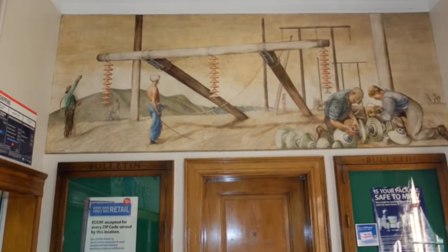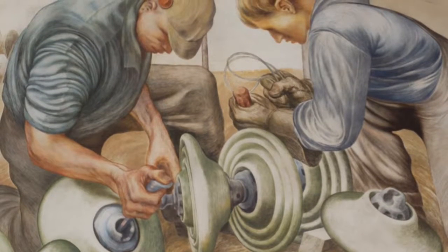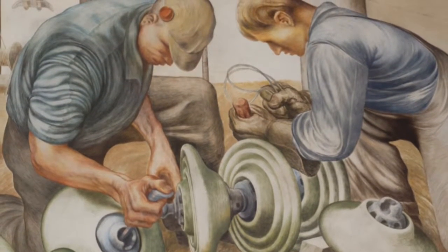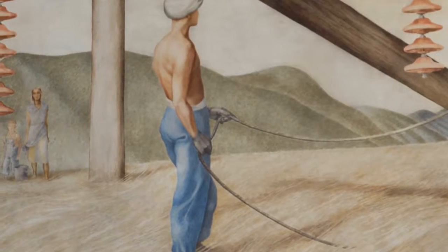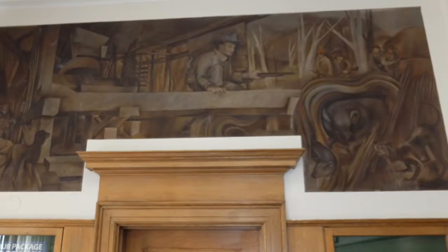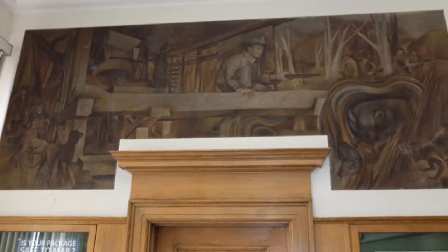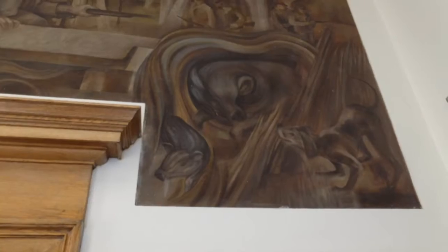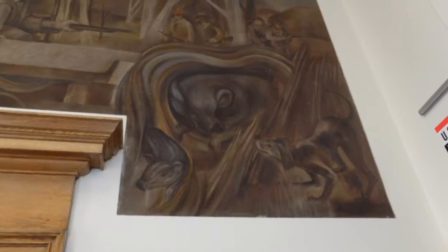like this one that's in the Lenore City Post Office on Broadway. It's called Electrification, and it shows workers installing power lines across the field. In Sweetwater, the mural is called Wild Boar Hunt. Here's a detail of some of the boars and one of the mural's hunting dogs.